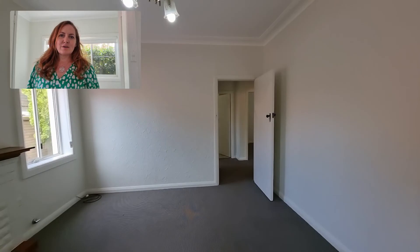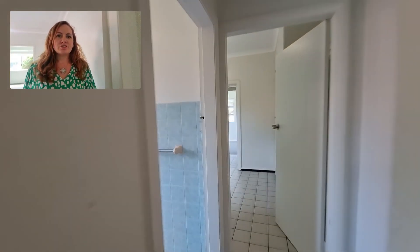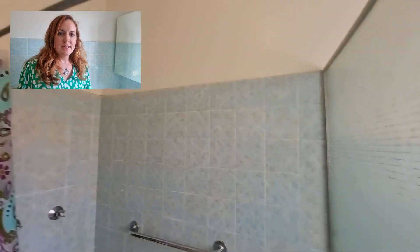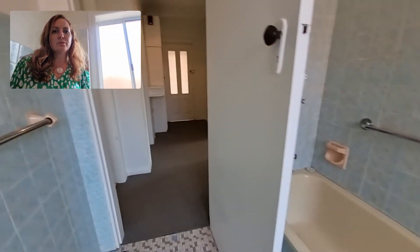Now let's go and take a look at the bathroom — it's just here on my left. There's the toilet there, and it's a shower over bath arrangement, so a full-size bath as well.